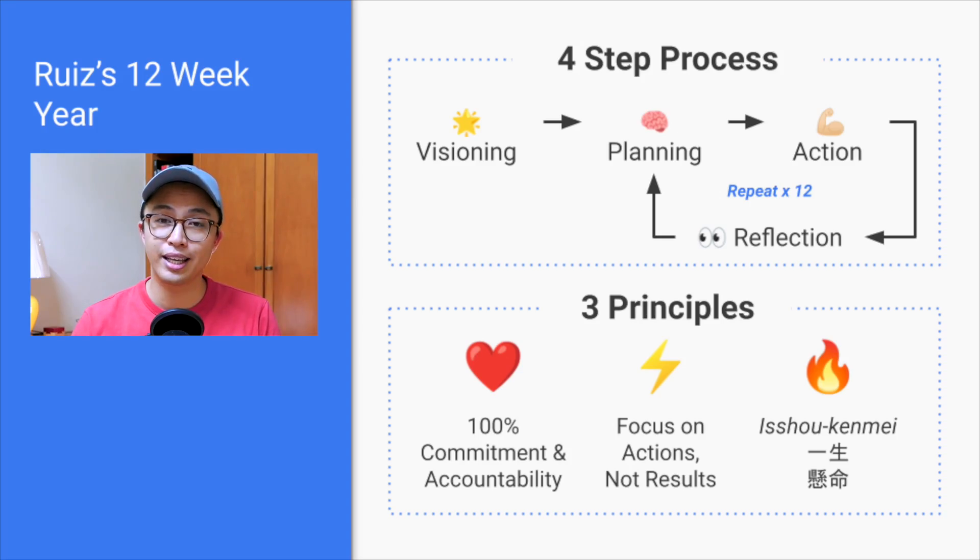Essentially, my 12-week year system is made up of a four-step process and three principles. Everything else in the system can be altered according to your own needs, but the four steps and three principles are non-negotiable and must be implemented for this to work.